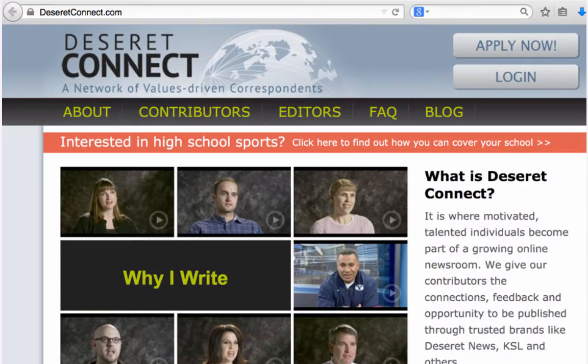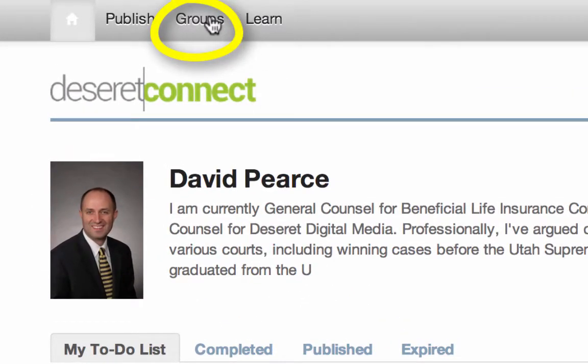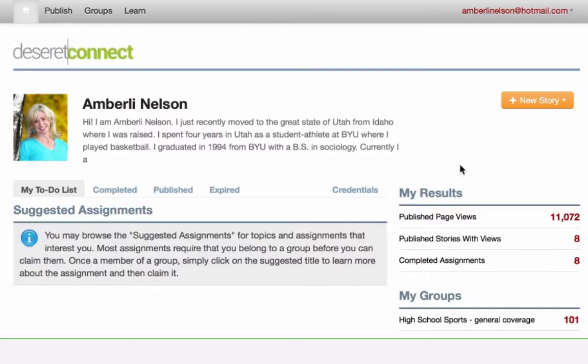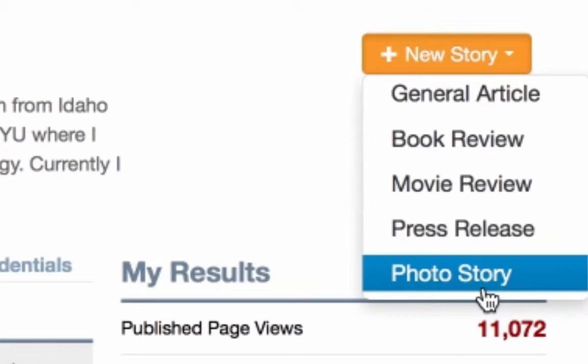First, sign up for your own personal publishing account on DeseretConnect.com. Second, go to the Groups tab, right up here. Find the group High School Sports and request to join. Third, take some great photos of the game and submit your photo gallery to editors by clicking Photo Gallery in this drop-down menu.